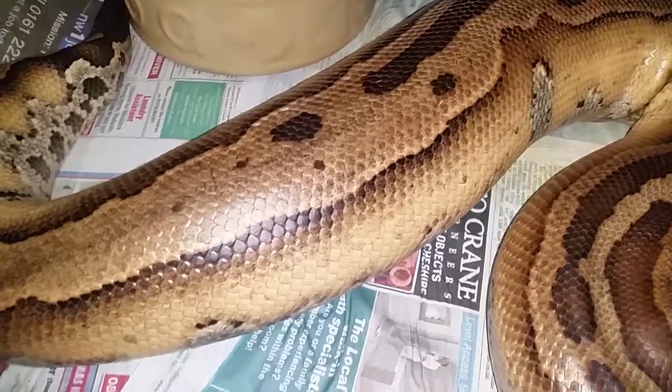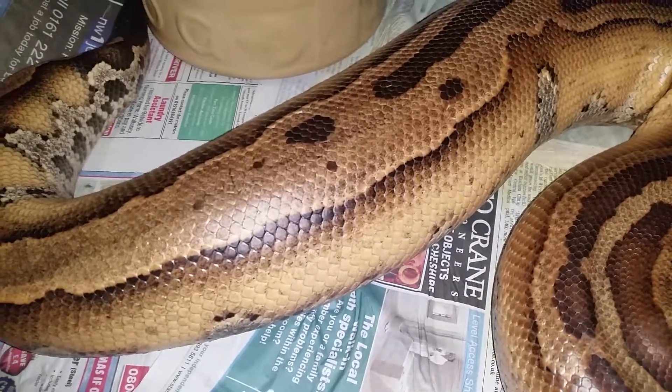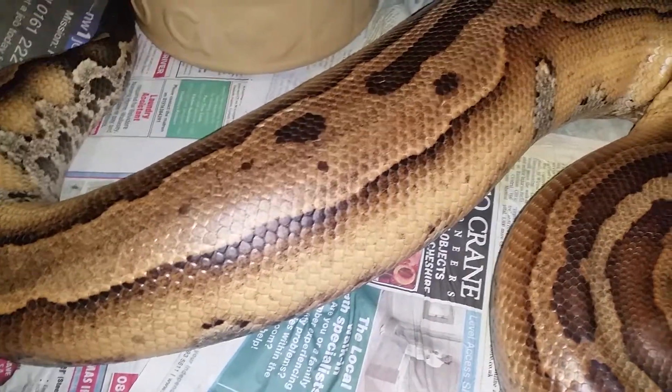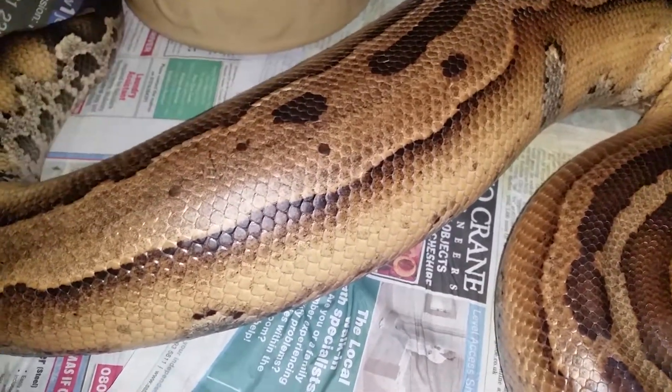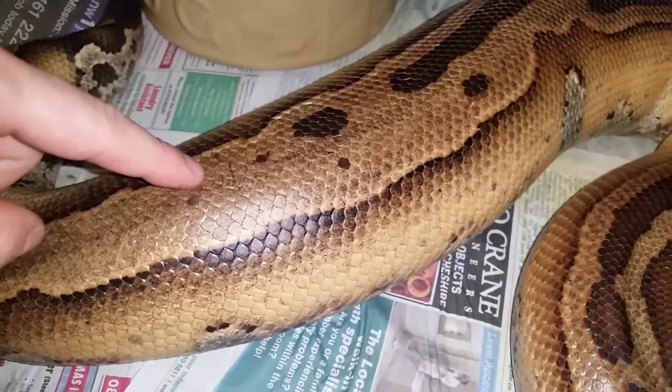This is ovulation — the process by which follicles have now reached full maturation, full size follicles, and they're moving down the oviduct where they'll be met by the sperm, which she could have stored for months — even up to 12 months with blood pythons.